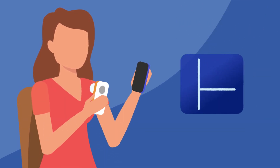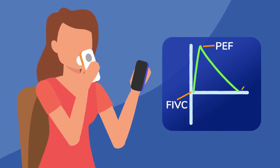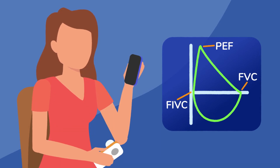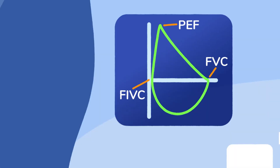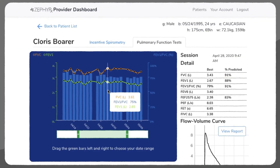Test results cover 10 key values including FVC, FEV1, FEV1 over FVC, PEF, FIVC, and the flow volume loop graph. Results are securely transmitted and readily accessible through the provider dashboard.